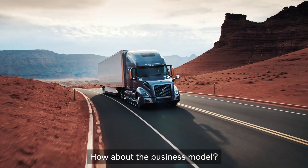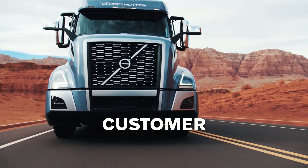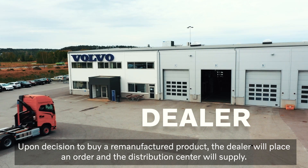How about the business model? Well, it all starts with a customer approaching a dealer. Upon decision to buy a remanufactured product, the dealer will place an order and the distribution center will supply.